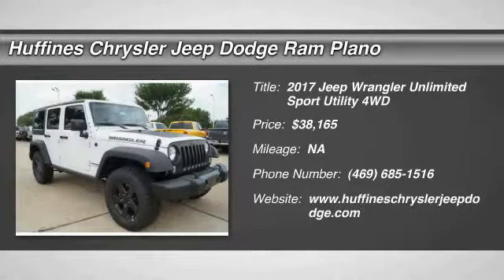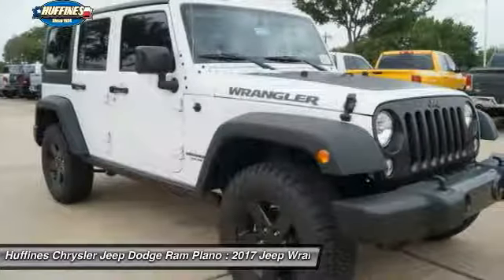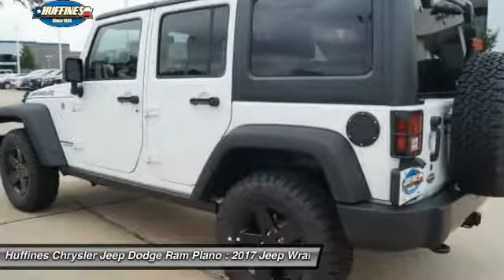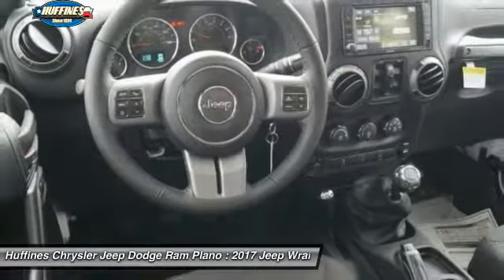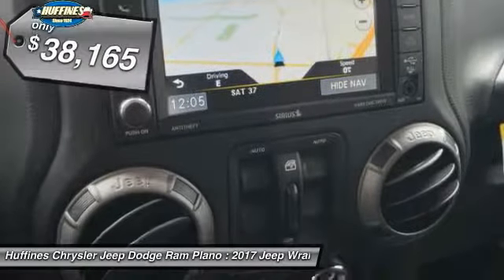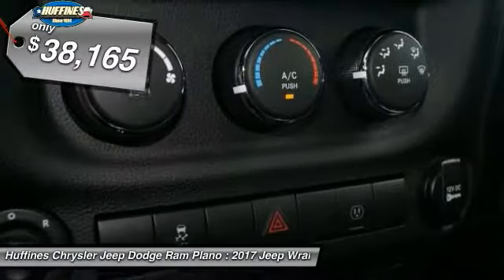Stop by and take a look at the 2017 Jeep Wrangler. Few vehicles are better off-road than a Jeep Wrangler. This is the one that started it all, traceable to the original Jeep. The Wrangler is the very symbol of off-road capability and is priced below $40,000.